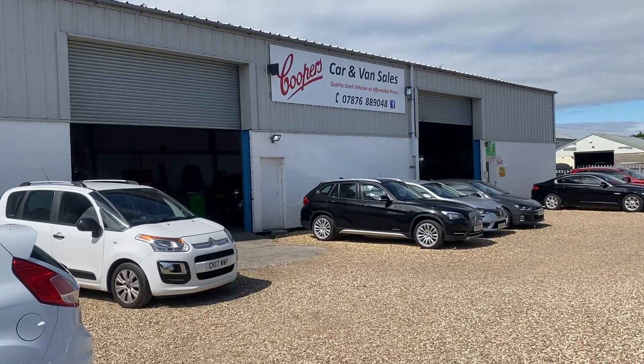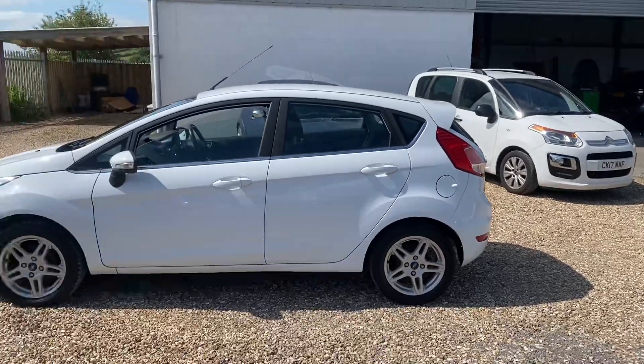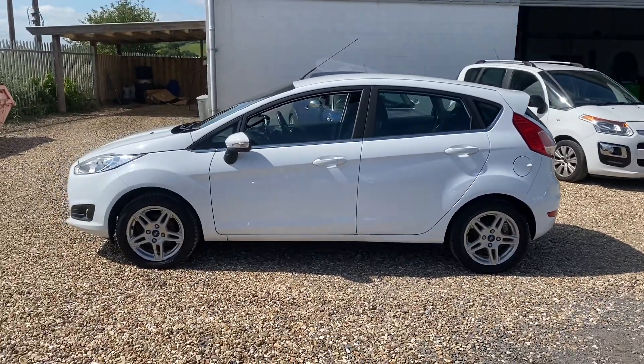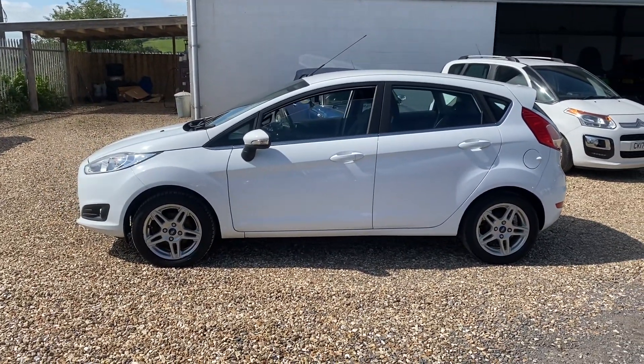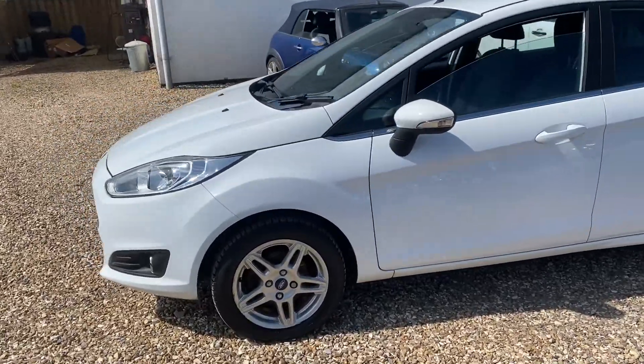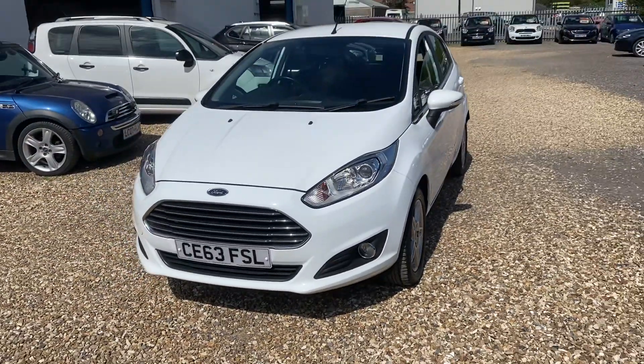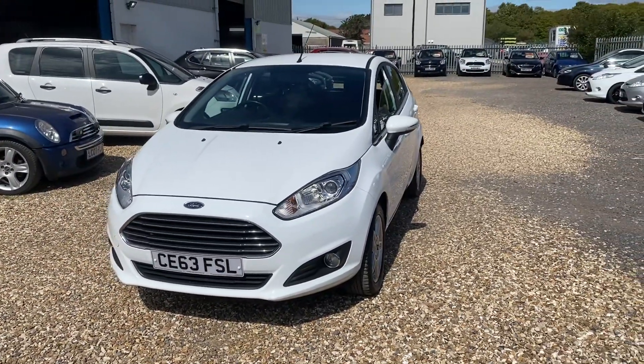Hello and welcome to Cooper's Cars. We're a family-run business and we take a huge amount of pride in the vehicles that we present. Today we've got a white Ford Fiesta ZTEC 1.25 here in immaculate condition. Really clean and tidy car, nice specification, good service history, MOT.